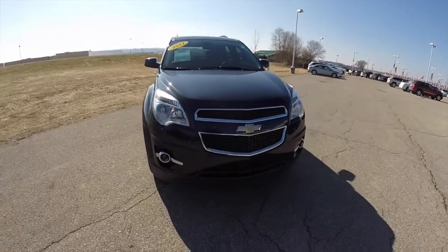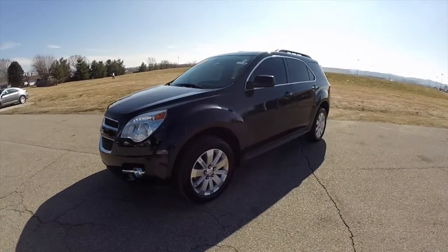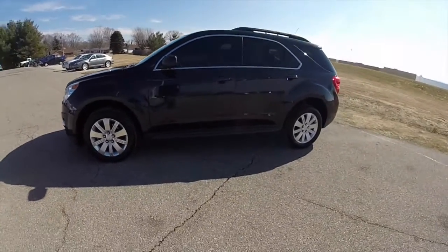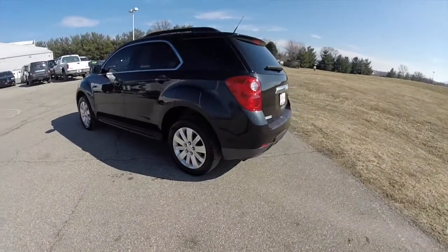Hello everyone. Today we're going to take a quick walk around look at this 2011 Chevrolet Equinox 2LT. This Equinox is in black granite crystal pearl coat. It has a jet black perforated leather interior with red accents.